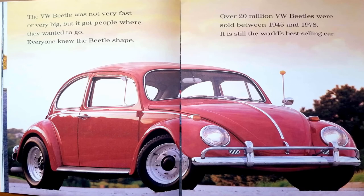The VW Beetle was not very fast or very big, but it got people where they wanted to go. Everyone knew the Beetle's shape. Over 20 million VW Beetles were sold between 1945 and 1978. It is still the world's best-selling car.